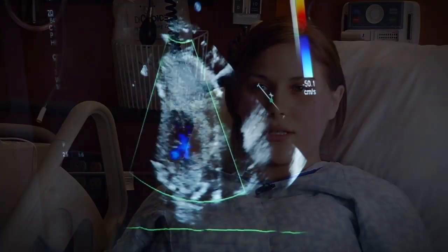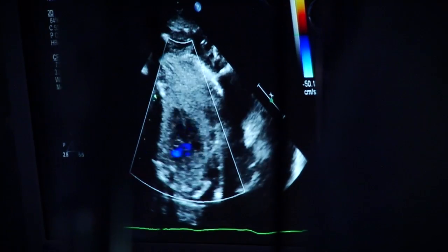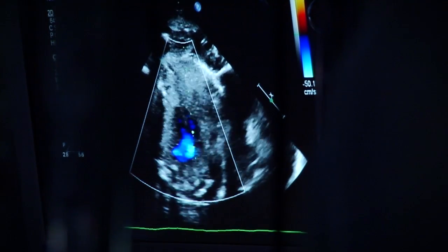I was going in for my ultrasound to find out the sex of the baby and they found out one of my tests came out positive — my blood test. So they sent me to a specialist, a perinatologist, to see exactly what was going on. She found out the defect, and then they sent me here to find out more exactly about the defect.